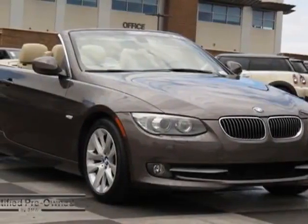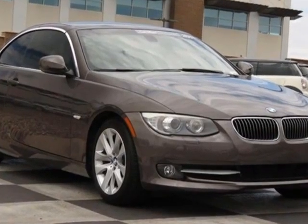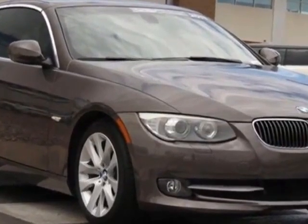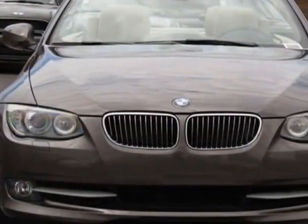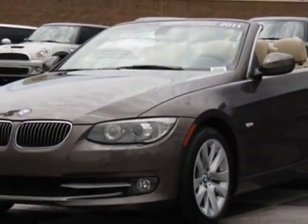Look at this certified pre-owned 2011 BMW 3 Series. Carfax has certified this 3 Series as having one owner. This 3 Series has just under 42,500 miles. For your protection, a service contract is available.